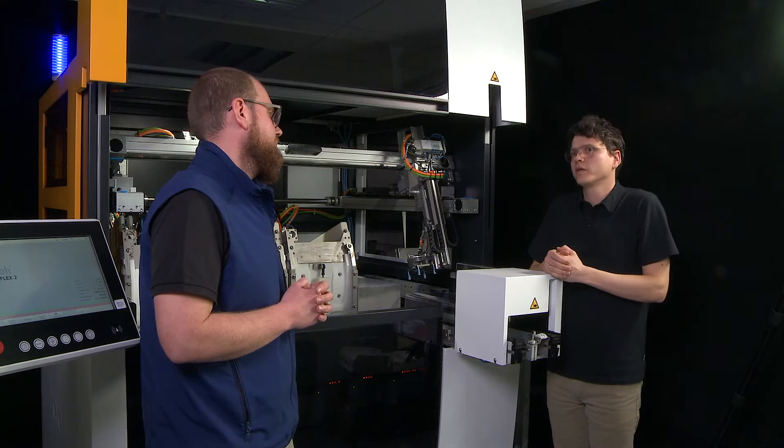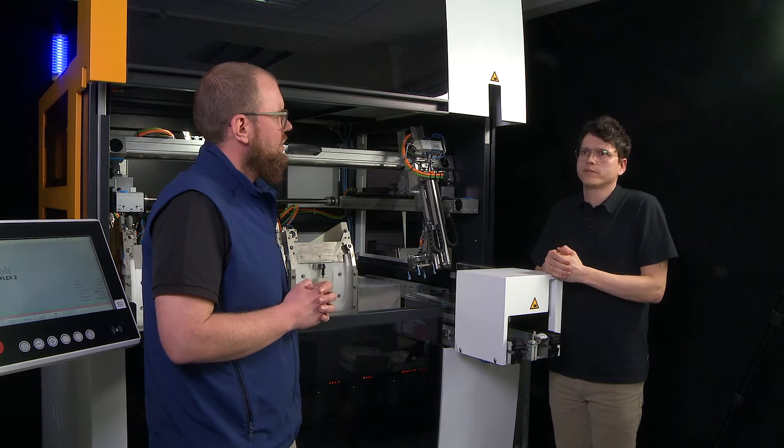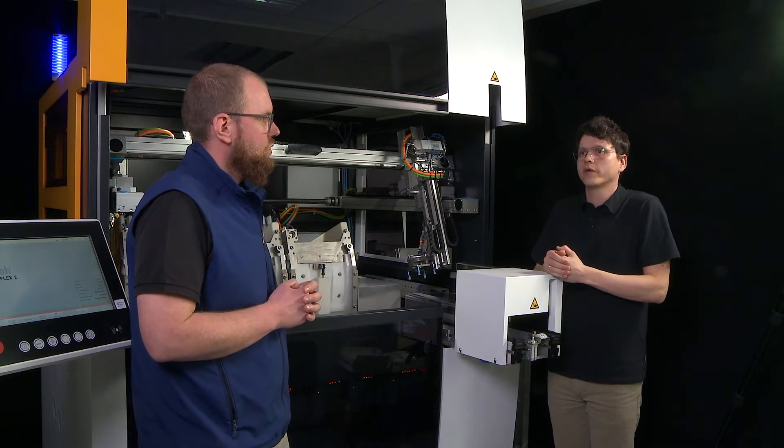When we started thinking about this new machine, we first asked ourselves how we could make a well-accepted machine in the ophthalmic market even more attractive. Therefore we went out to customers and service technicians to capture their thoughts about the MultiFlex 1, which helped us a lot to get a clearer view of what they would change.